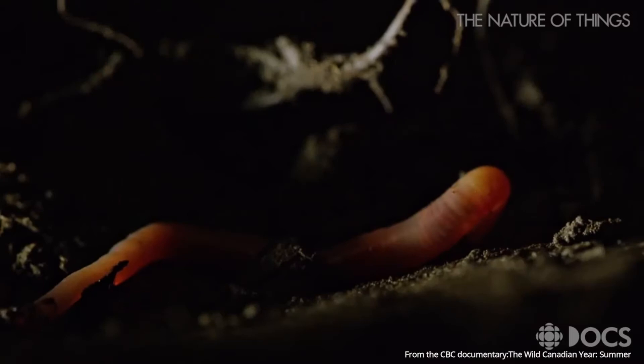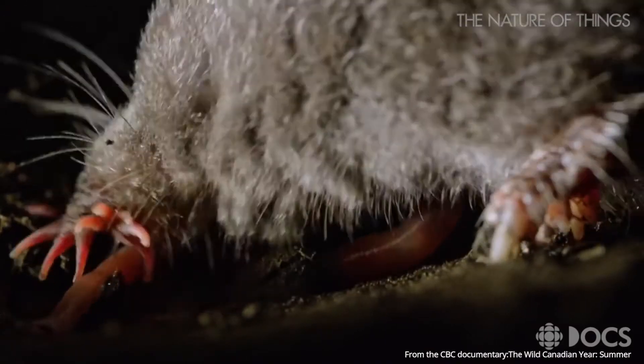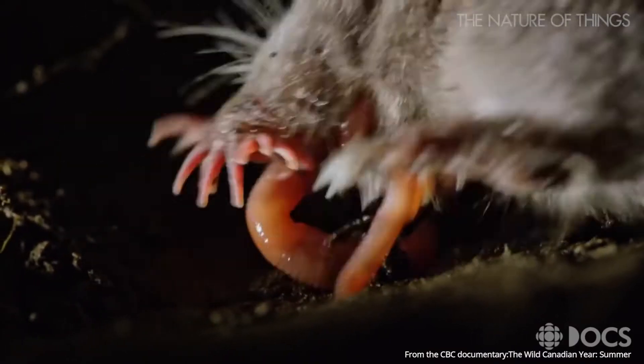Speaking of food, moles have to eat their body weight in food every single day so that they can have enough energy to keep digging in their tunnels. They eat earthworms, mealworms, larvae, insects, and slugs. All this energy allows moles to dig up to 15 feet per hour.